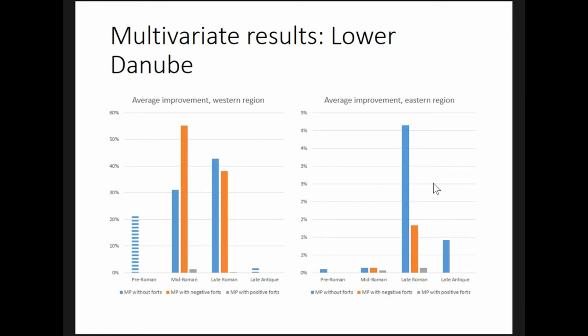Note that the scales on these graphs are important. This improvement comes from using the market potential variable that excludes forts. In the western region, though, improvements are much, much higher: the market potential variable that considers forts to be repellent improves on the baseline model by 55 percent.